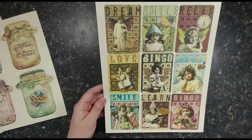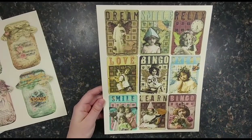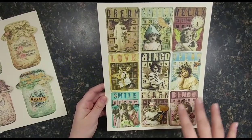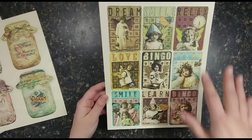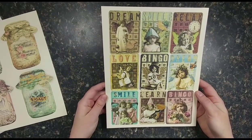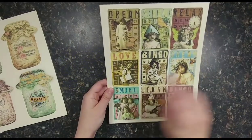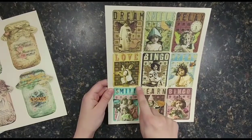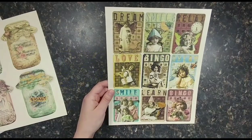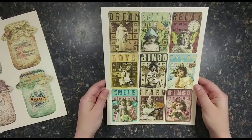I'm so excited to use these because they can go with so many different kinds of journals. You can put them in nature journals, journals with vintage photographs — that would be great. Also inspirational. These would be amazing on the front of greeting cards for birthdays and things like that as well. They would make great tuck spots — if you cut it out and glue two sides and leave a corner up, you can slip things in. I am so doing a video on that.